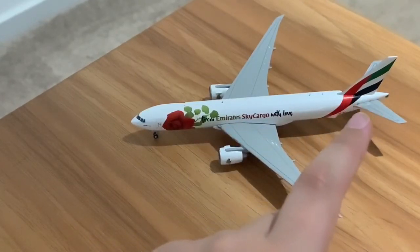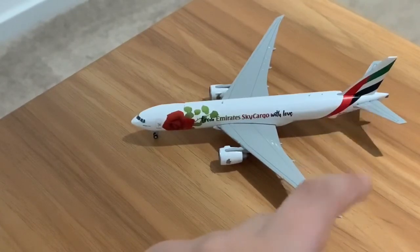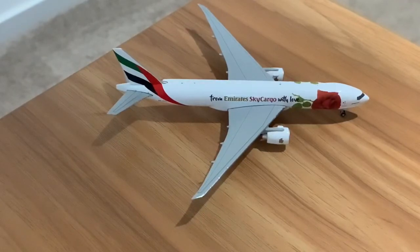Then you have the Emirates tail, which I personally like as it goes from red and turns over to green. Looking on the other side, you can see it is the exact same — the cockpit, the rose 'From Emirates Sky Cargo with Love,' the engine with the Emirates logo, and the Emirates tail.